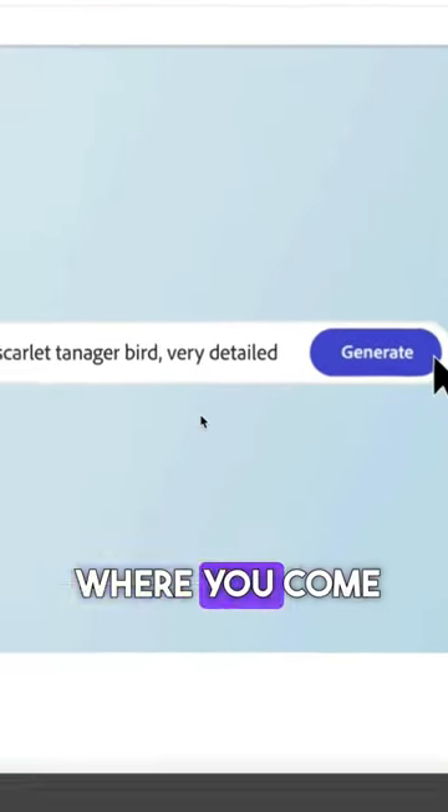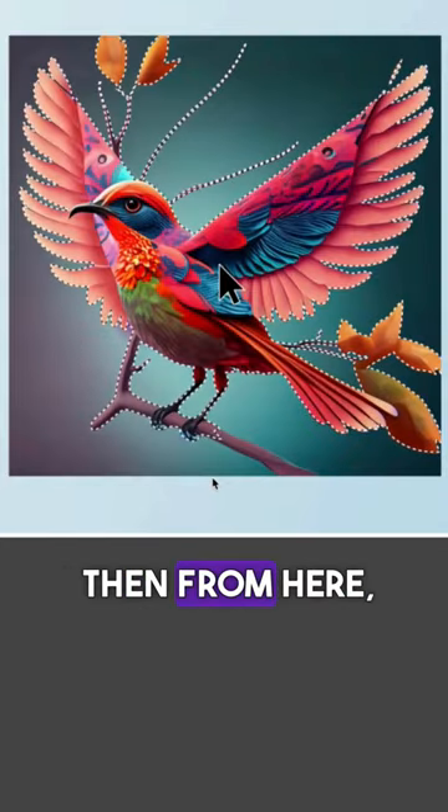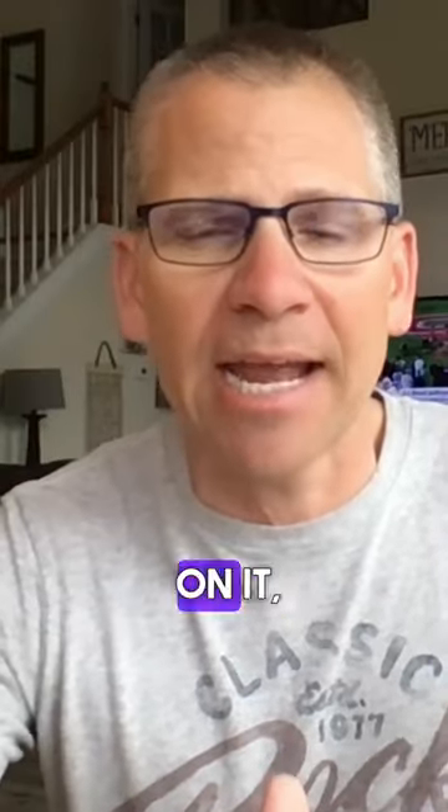It works just like Midjourney where you come in here, you put a prompt, and then you're going to get some designs. From here, you're going to be able to cut that image out and then put different backgrounds behind it, different effects on it, which is a total game changer.